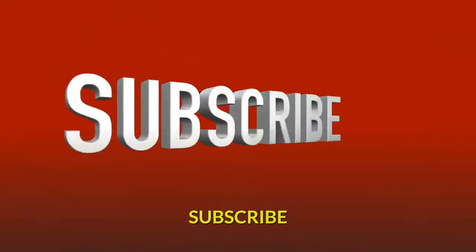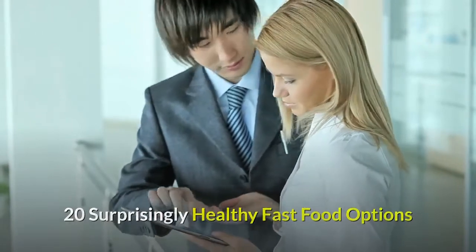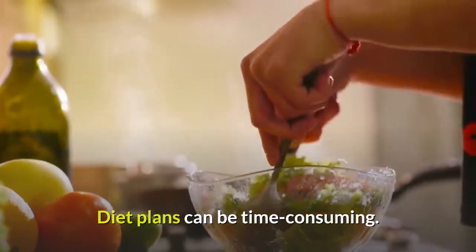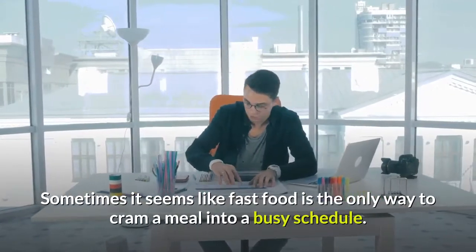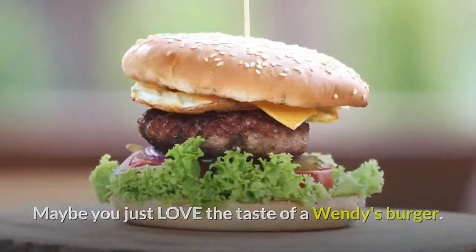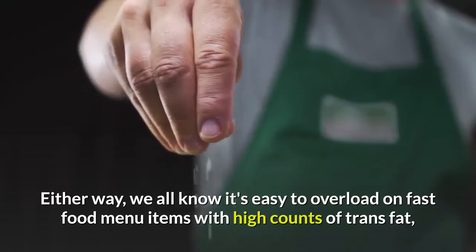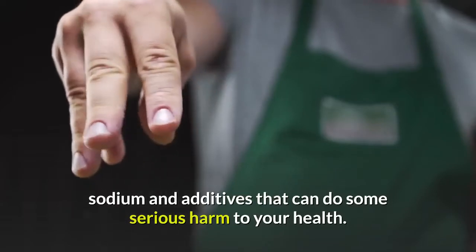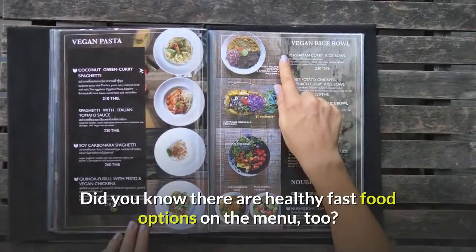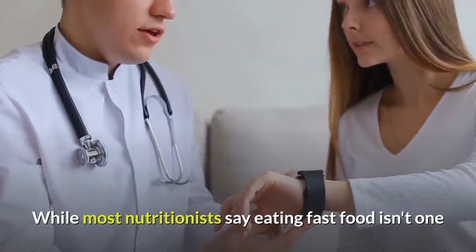Health news: 20 surprisingly healthy fast food options. Diet plans can be time-consuming, and sometimes it seems like fast food is the only way to cram a meal into a busy schedule. Maybe you just love the taste of a Wendy's burger. Either way, we all know it's easy to overload on fast food menu items with high counts of trans fat, sodium, and additives that can do some serious harm to your health.